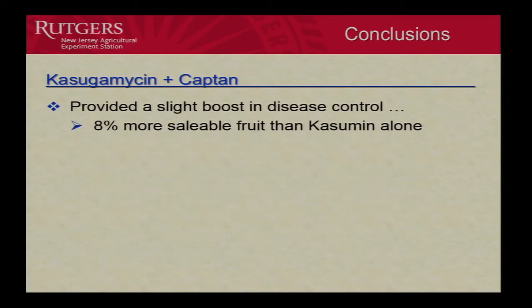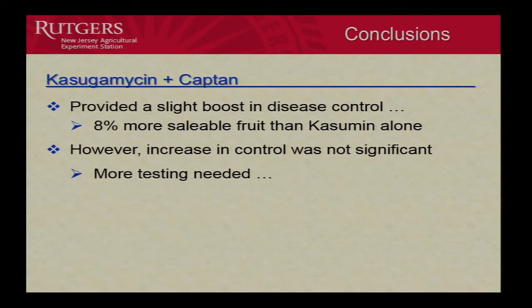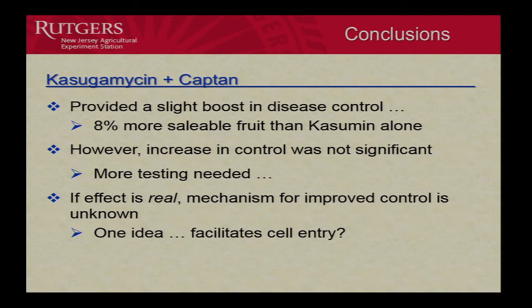Regarding casugamycin plus captan: we did see a slight boost — 8% more salable fruit than casugamycin alone — however, it wasn't significant. We need more testing to see if there is a real benefit from adding captan. One possible mechanism is that captan helps casugamycin penetrate and get into the bacterial cell where it can be more active.